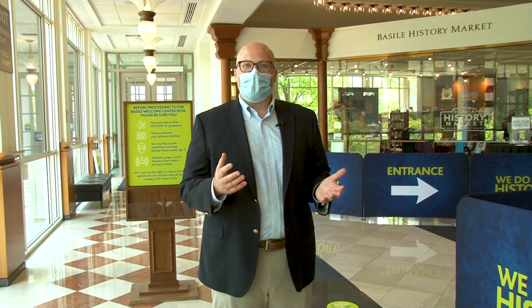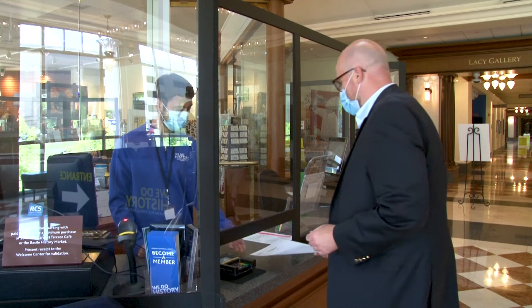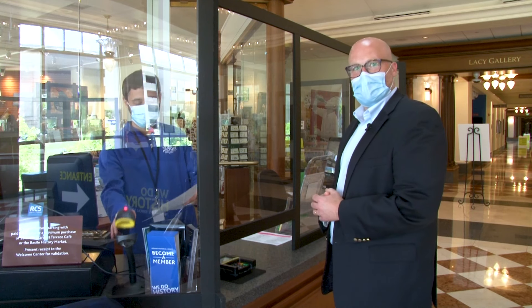We've installed barriers in the Welcome Center, the Basile History Market, and the William Henry Smith Memorial Library in order to allow for proper separation between our visitors and staff. Just bring your ticket to the Welcome Center, hand it to the associate, and they'll give you your wristband and map and you'll be on your way.